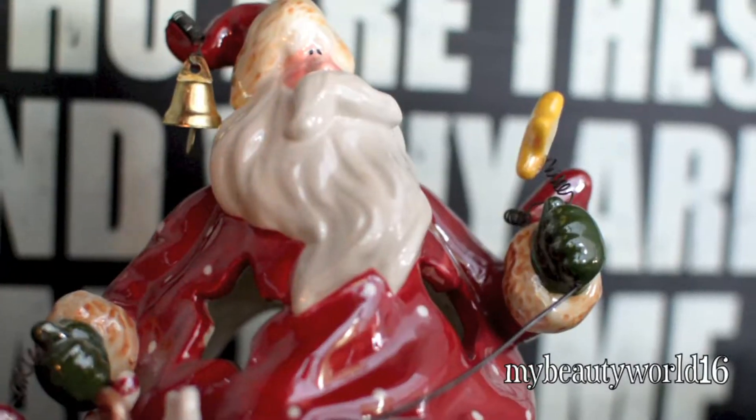So first, this isn't really an essential, but I love all Christmas decorations. This of course depends on your taste, but any will do.